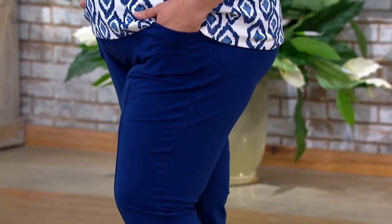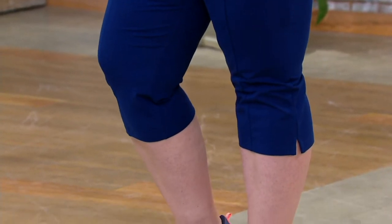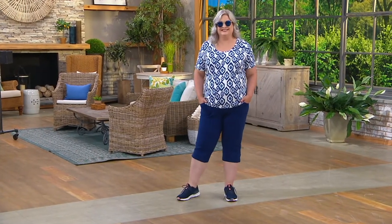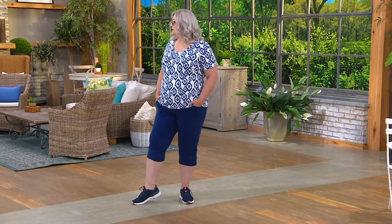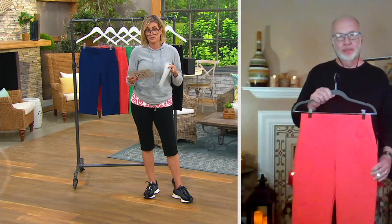Pam stands at 5'9". Pam is wearing a 1X tall. Pay attention to where they hit her. They go up to 5X.